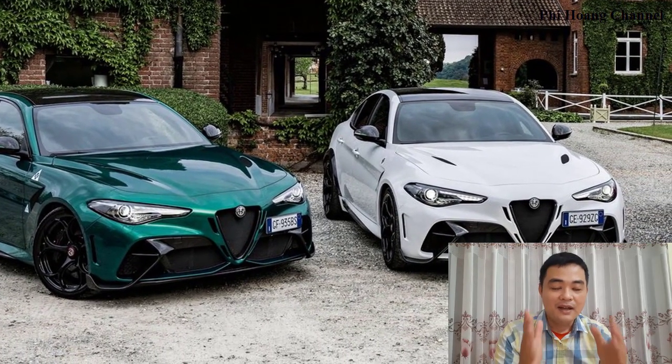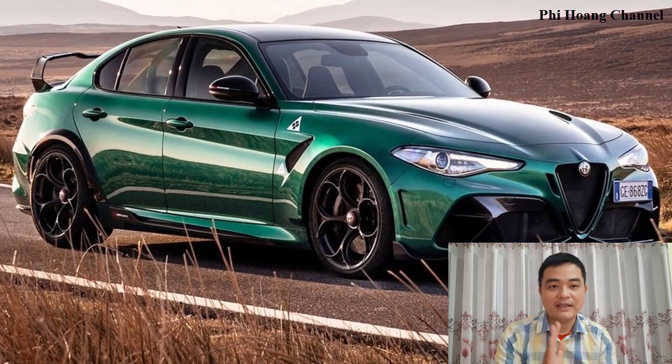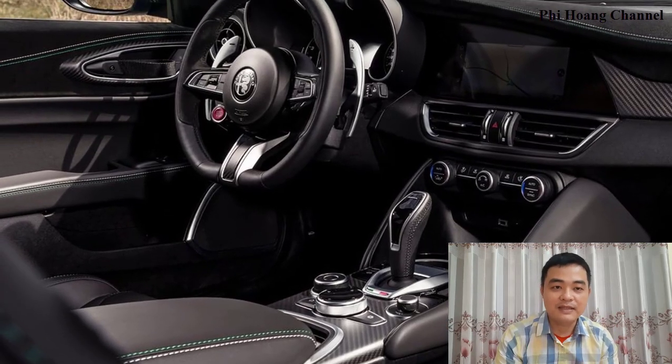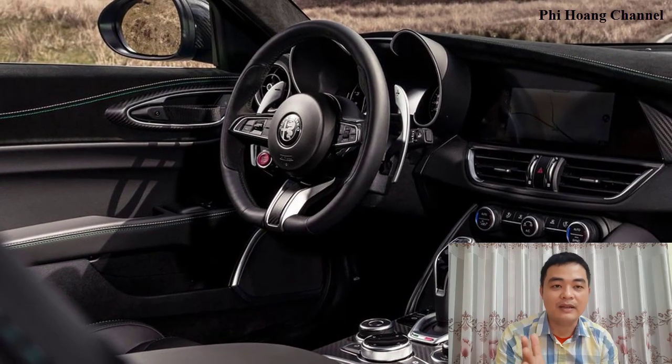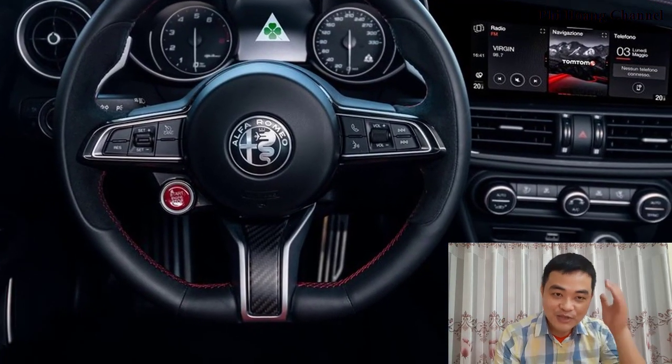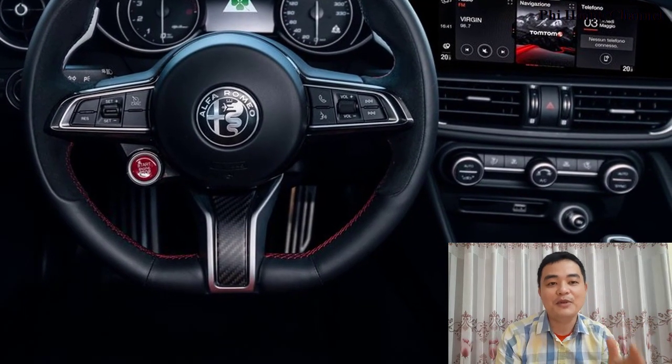Alfa Romeo engineers have worked to improve its aerodynamics and handling, but above all to reduce the weight, following the same guidelines as for the 1965 Giulia GTA. To achieve these objectives, widespread use has been made of components in carbon fiber and composite materials.